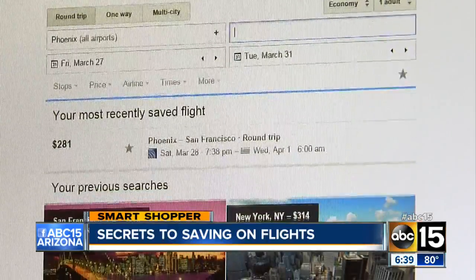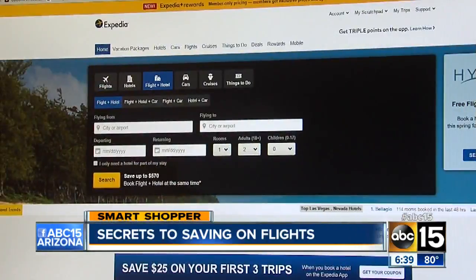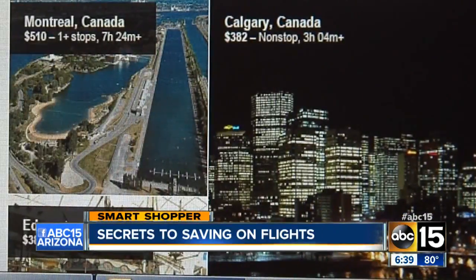The secret is Google Flights. You can do more than just compare prices like other search engines — the site can really plan your vacation for you.